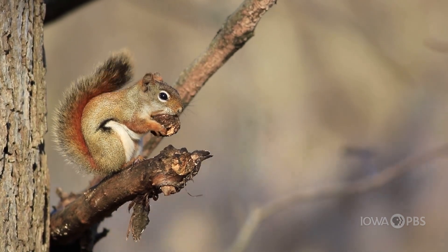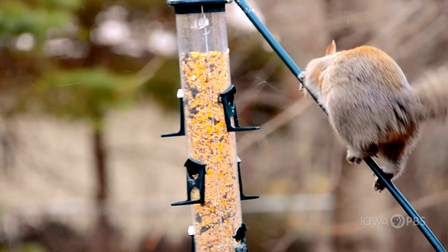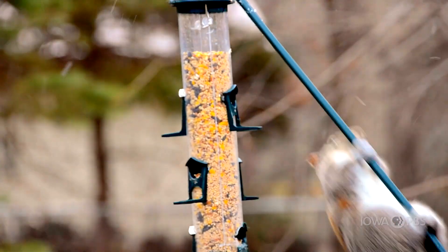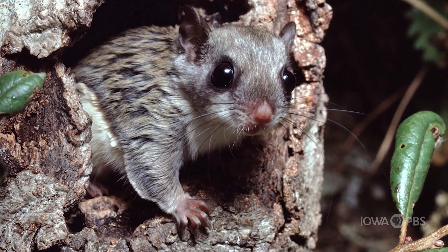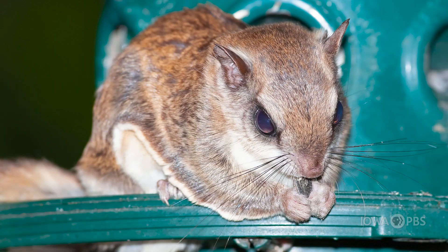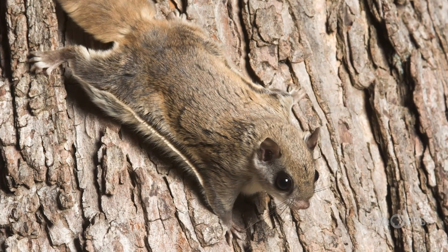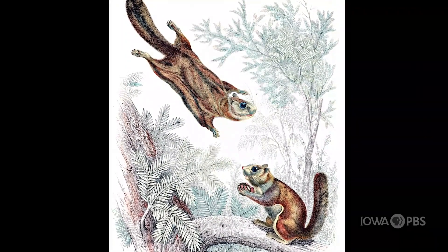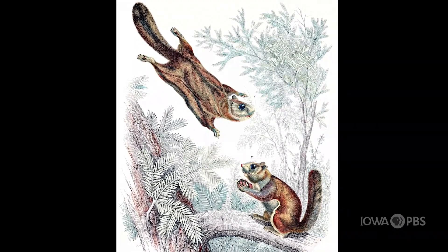We have several different types of squirrels in Iowa. Some look for food in the daytime, even taking from feeders intended for birds. And some squirrels are nocturnal, meaning they're mostly active at nighttime — like the flying squirrel, which, by the way, doesn't really fly. It glides, using really cool folds of skin that extend from its wrists to its ankles. Those skin flaps open up to catch the breeze, kind of like the sail on a sailboat, making it look like the squirrel is really flying.